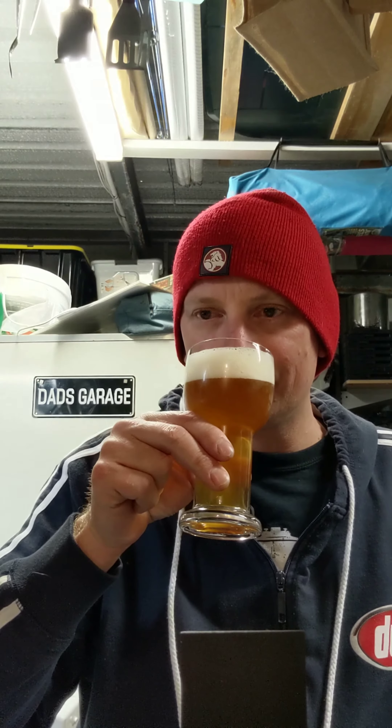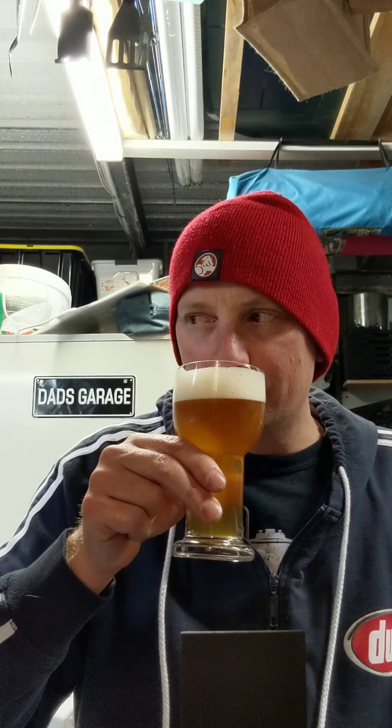Very APA on the nose. Definitely getting the malt, getting those hops. I haven't really looked at the background — let's see if I can pick what sort of hops have gone into this.